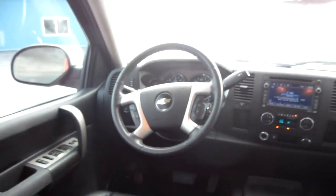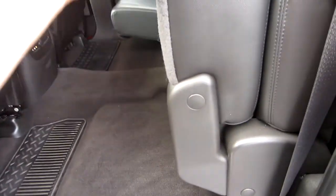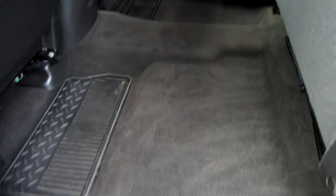Another view of the dash — this truck also has the Bose stereo, it's got the factory Bose radio. The seats flip up so if you need to put anything inside the cab, you've got a nice little area here to do so.